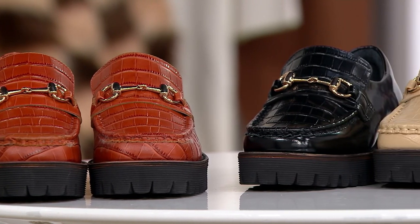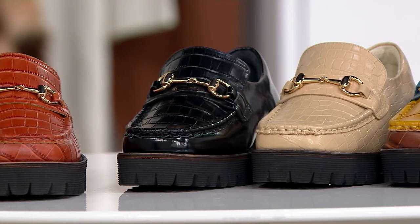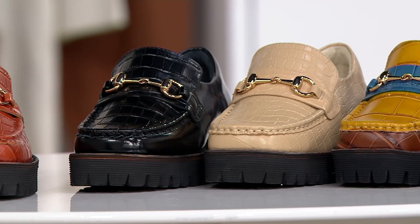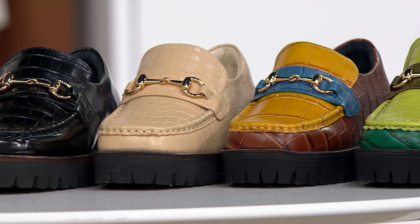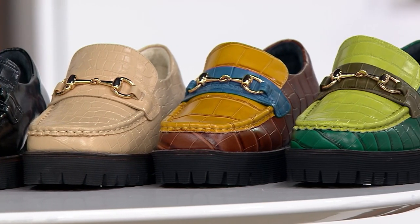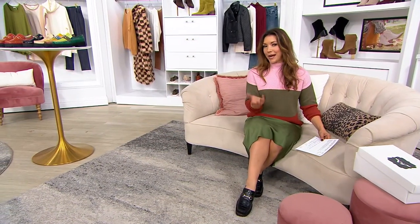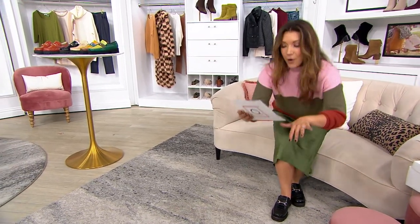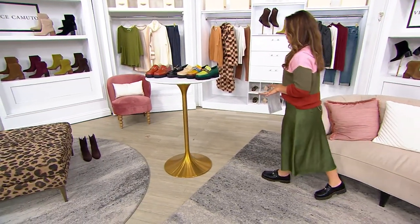This one is their Platform Loafer, which for some of us might be bringing us back to a lovely retro time, but also is so of the moment in this really cool chunky elevated design that finishes a look beautifully. Menswear-inspired, but totally made for women. You're going to love this. QVC price, it's $188. We also have four easy payments, and whichever one you pick up, it's going to ship to you for free.